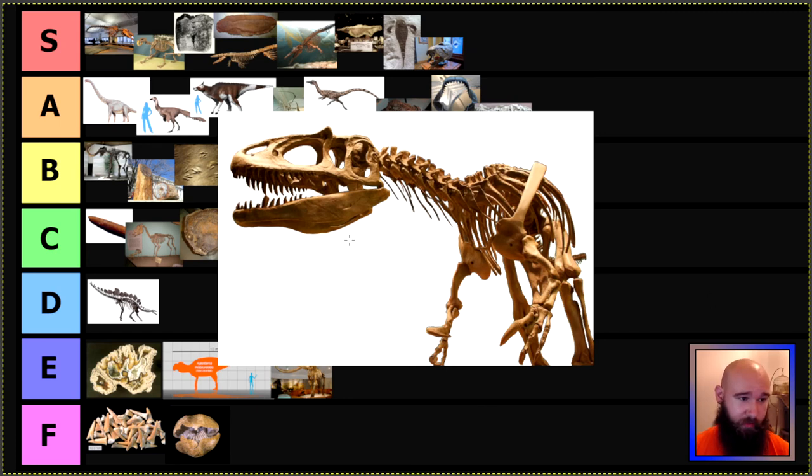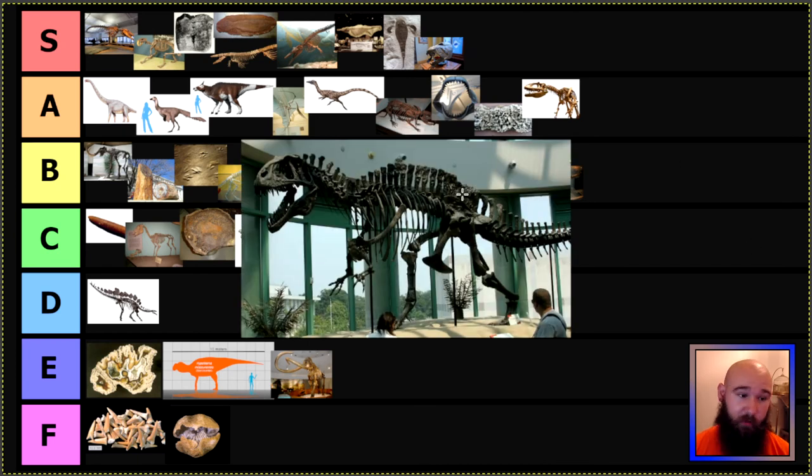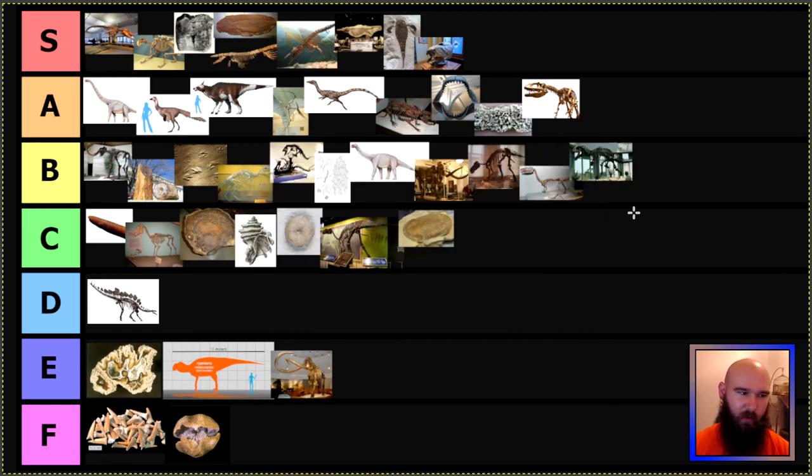Now we get to the first big cheater, which is Oklahoma with its state fossil, which is a dinosaur — nothing inherently wrong with that. Their state fossil is Saurophaganax, a relative of Allosaurus, but a bit bigger and more heavily built. Really cool; excellent name as well. A tier for you. The reason Oklahoma cheats is because they also have a state dinosaur, which is Acrocanthosaurus — another fairly big theropod. They could have picked two fossils from different groups, but they picked two big edgy theropods for their state fossil and state dinosaur. So Acrocanthosaurus goes in B tier because I'm a little salty.